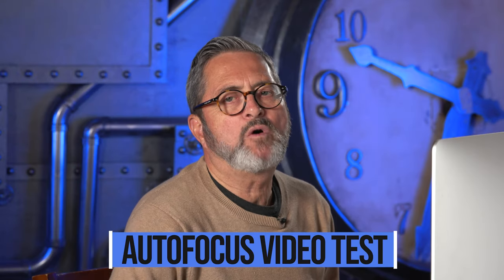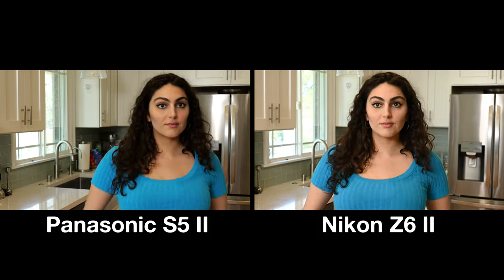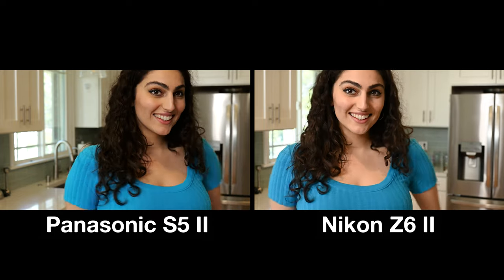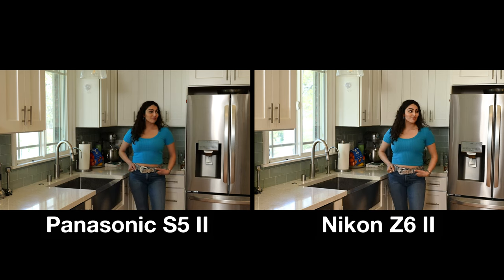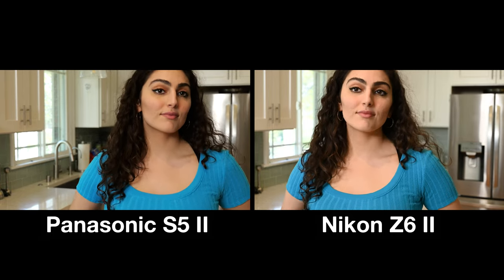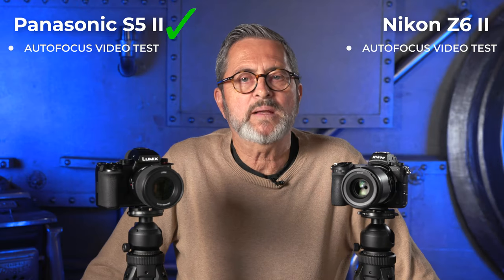When it comes to autofocus in video mode, looking at them side by side as she comes towards me, they both seem to hold on to her face fairly well. When she turns around, you lose a little with the Nikon — when she gets away from us the Nikon jumps off just a little bit and loses focus. The Panasonic seems to be staying on her better as she moves away and turns her head. Overall the Panasonic is staying on her just a little bit better, so the autofocus video test goes to Panasonic.